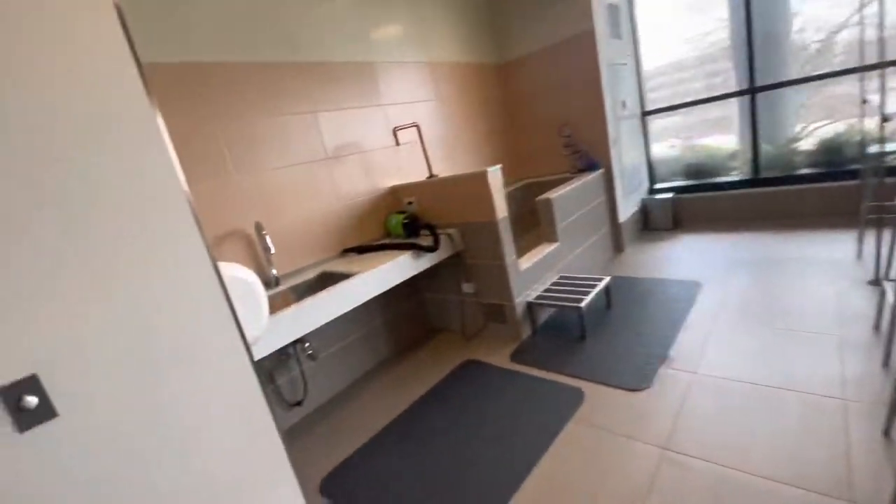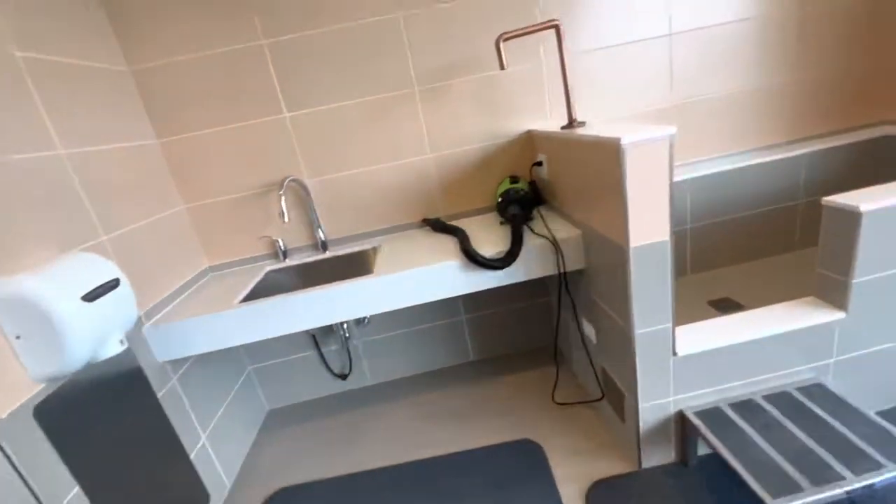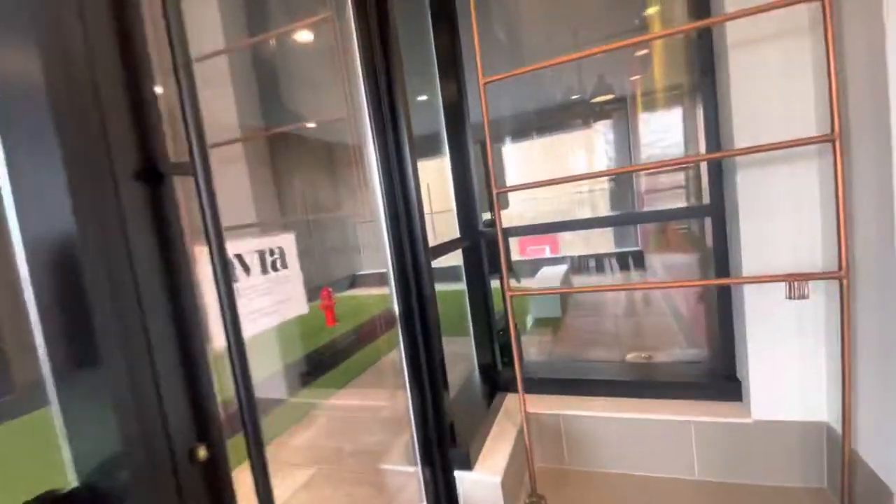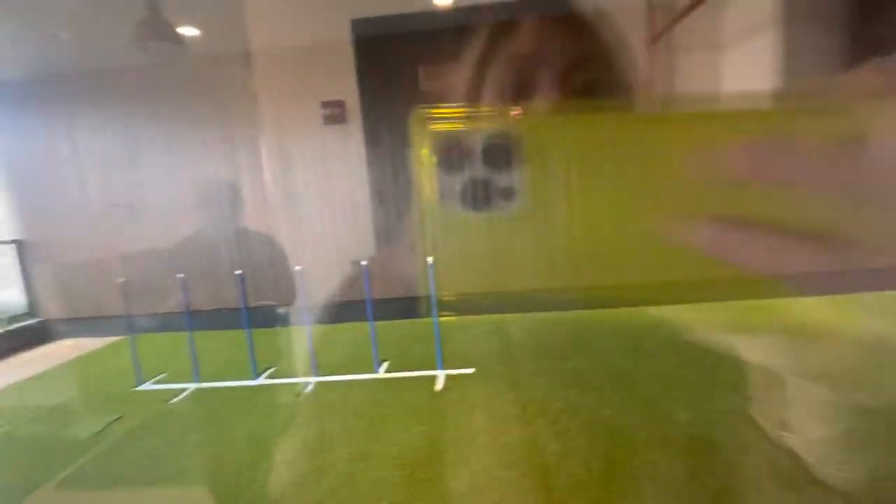In here we have a tub ready to go, so residents don't have to wash the dog in their own place and deal with all the hair. We have a dryer and everything — this is a heated room, so that's really nice. The actual dog area is set up and gets washed twice a day, so you can use it throughout the week.